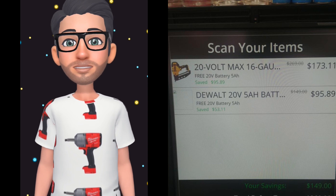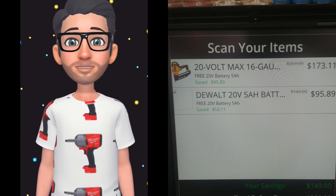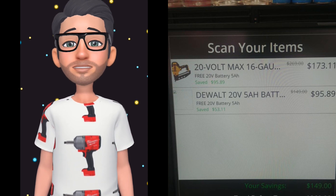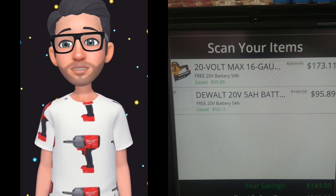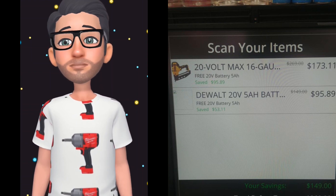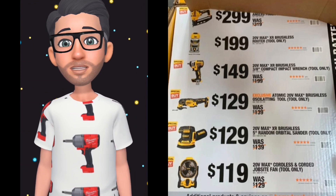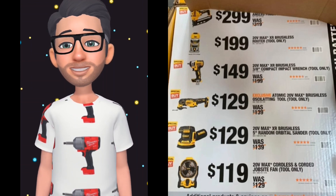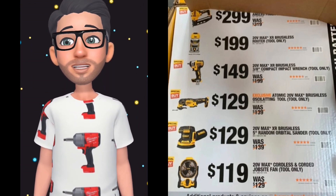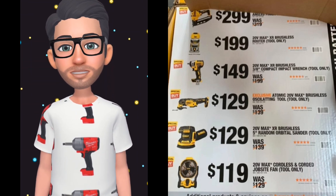I thought the nail gun was going to be at $2.99, however it had a slight clearance — and if you took advantage of that, y'all benefited. So let's recap the prices for the promo: the nailer at $2.99, the router at $1.99, the impact wrench at $1.49, the oscillating tool at $1.29, and the sander at $1.29.